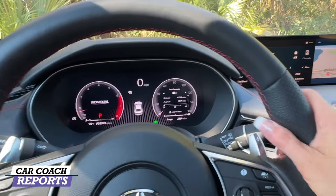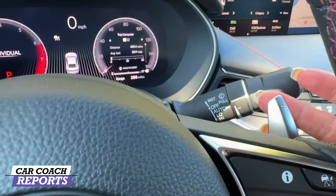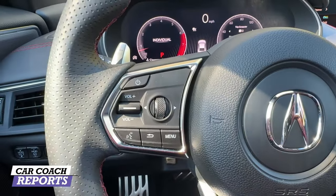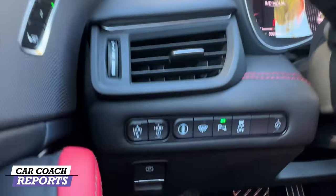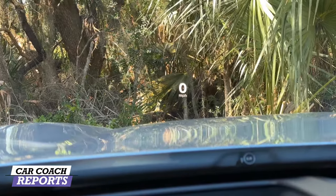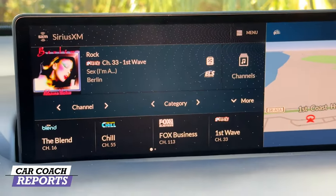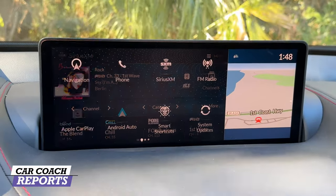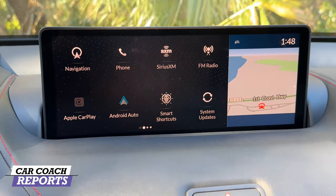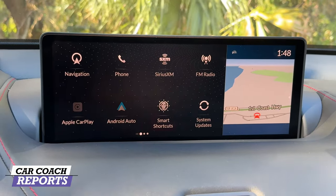I really like the grippy steering wheel with red stitching that matches the interior, and of course the paddle shifter stalks are what you'd expect from Acura. The steering wheel has all controls that are easy to understand. On the left side is the head-up display brightness and adjustment button — I really like it there because a lot of competitors don't have that. The head-up display is 10.5 inches and easy to read. The center screen is 12.3 inches and comes with a premium audio system, navigation, SiriusXM, FM, Apple CarPlay, and Android Auto standard.